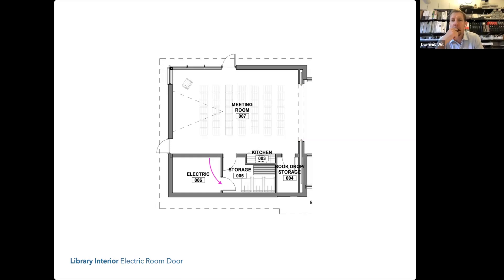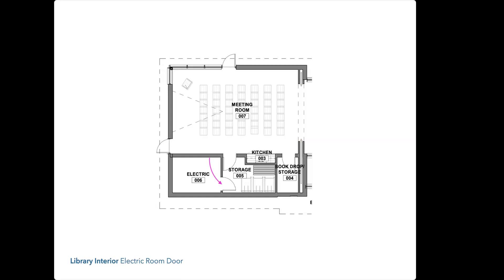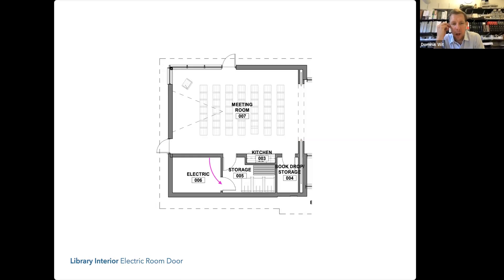Is there any way the electrical access could be from the exterior of the building? I'd be happy to entertain that — we talked about this a few weeks ago. Exterior access is usually for something like a fire pump room where the fire department needs to get in without going through the building. I don't see why you couldn't do it here, but we should check with TMP and with code. That would solve a bunch of problems.